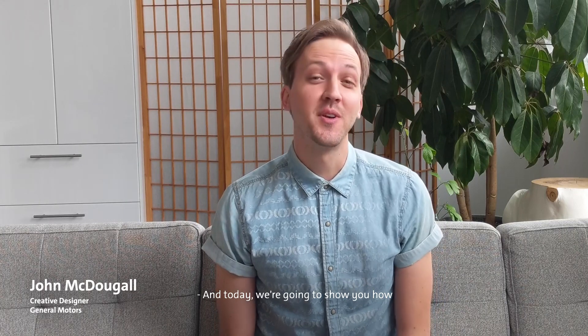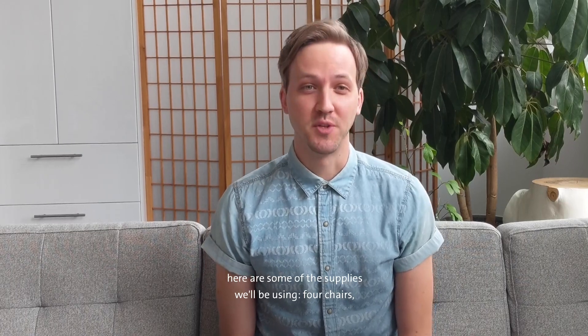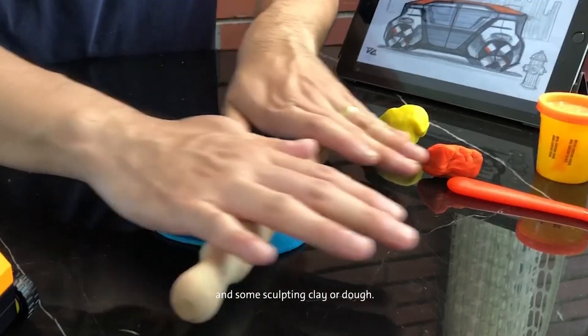And today, we're going to show you how to design cars of the future. Before we get started, here are some of the supplies we'll be using: four chairs, a pencil or a pen to draw with, and some sculpting clay or dough.